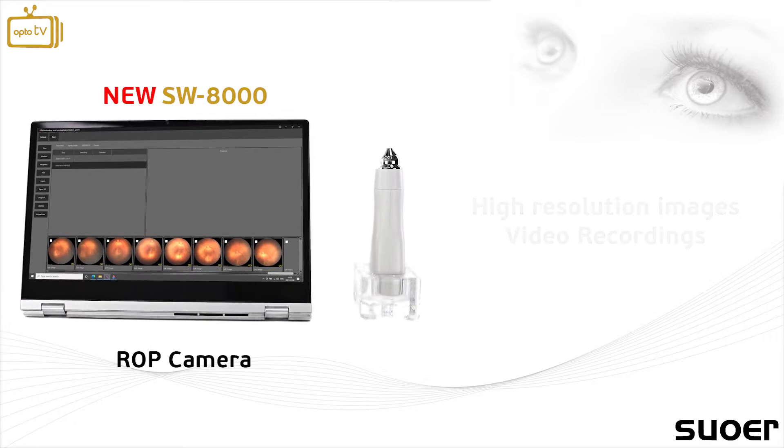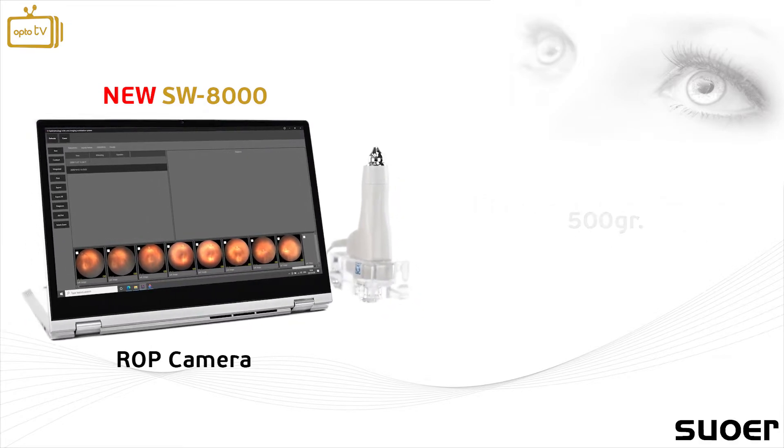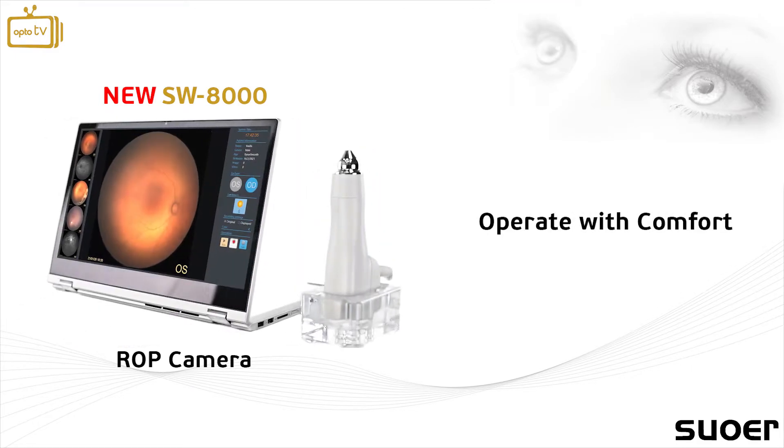This portable device weighs only 500 grams, which allows the user to easily handle and operate the instrument with comfort when compared to other market examples.